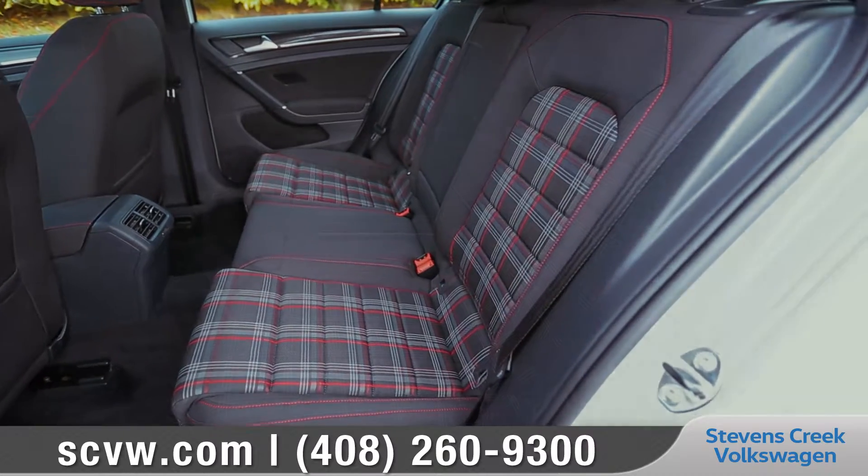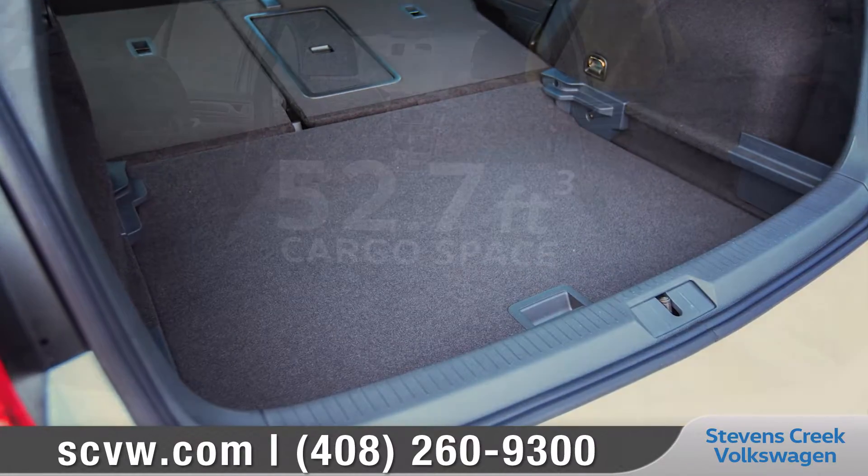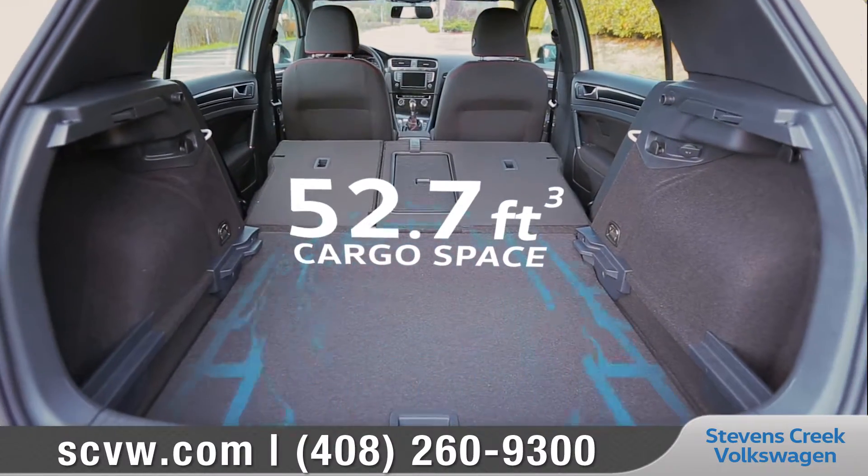With seating for five, 60-40 split folding rear seats, and an adjustable cargo floor, it's a hatch that delivers tons of versatility.